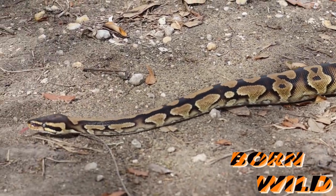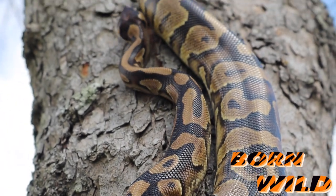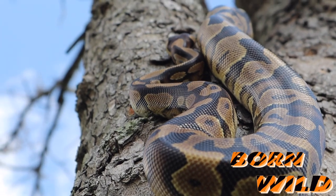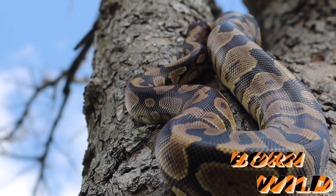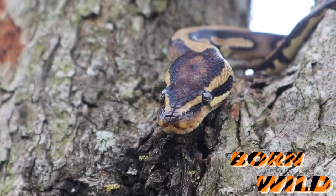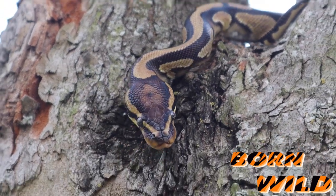Feeding your ball python is pretty easy, but please do not watch something from National Geographic of pythons in the wild eating maybe once a month and then do that to your snake. With your snake, you want to feed once or twice a week. I feed frozen — we just thaw them out in warm water. I don't feed anything live, because I don't want any of my snakes getting injured from biting from the rodent.